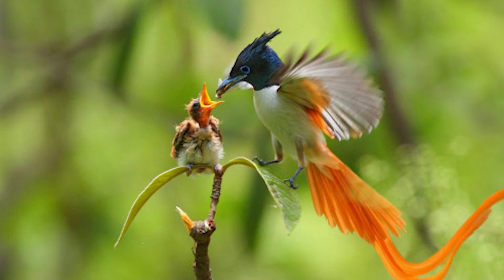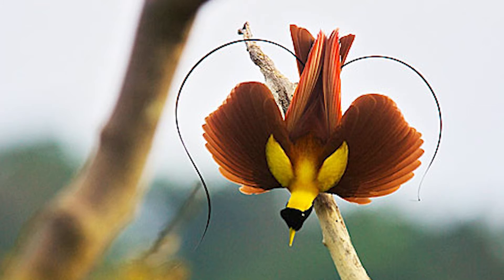Birds of paradise chicks typically hatch within 20 days, though the incubation period differs amongst species. The chicks are often born with no feathers, though some hatchlings do have a few. Newly born chicks can't walk or stand and rely on mom to find food. Birds of paradise chicks usually leave the nest as young as a month old — they grow up so fast!